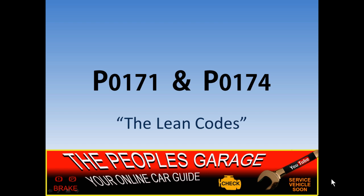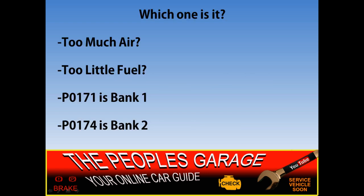Welcome to this episode of the People's Garage. Today's topic is the lean codes P0171 and P0174. Lean means there's too much air entering the engine or there's not enough fuel. P0171 means the trouble is on bank one, and P0174 indicates that the trouble is coming from bank two.